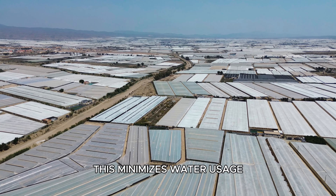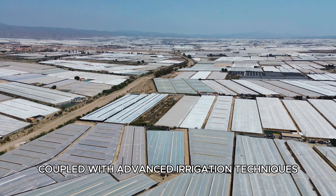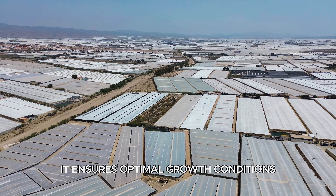This minimizes water usage, which is crucial in Almería's arid climate. Coupled with advanced irrigation techniques, it ensures optimal growth conditions.